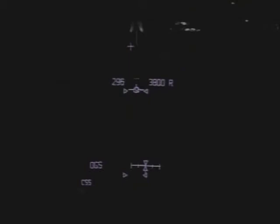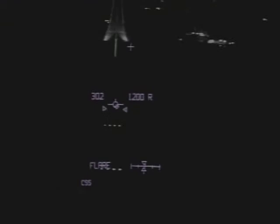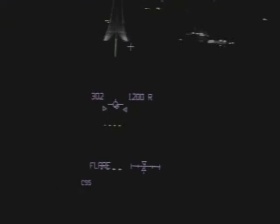Columbia now perfectly aligned with runway 33 — the southeast and northwest approach to the three-mile long landing strip. Altman now beginning to flare up Columbia's nose.